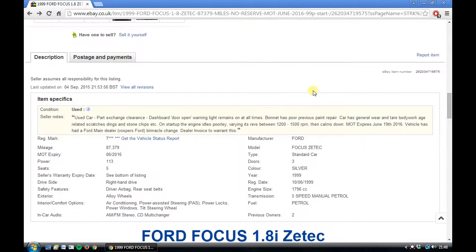Of course, it does have some issues. The dashboard door open warning light remains on — it's probably just a door sensor, I'm sure we can sort that. The bonnet has a poor previous paint repair, but I've looked at it in good detail so whatever the problem is, it can't be a big deal. General wear and tear — bodywork-related scratches, dings and stone chips — but on the whole it looks pretty good. On start-up the engine idles poorly. We can have a look at that; could just need a service or something. Probably nothing too serious.